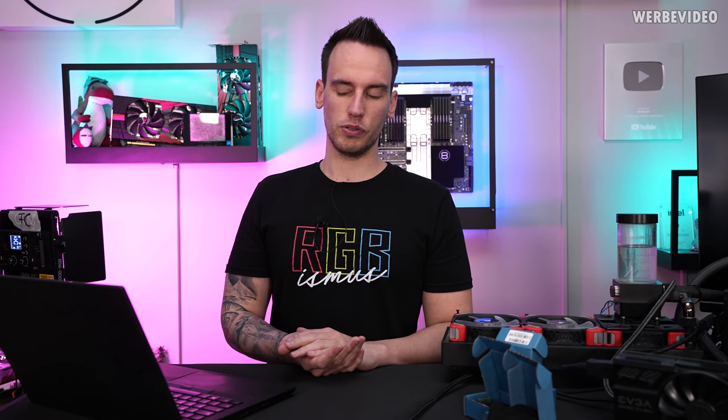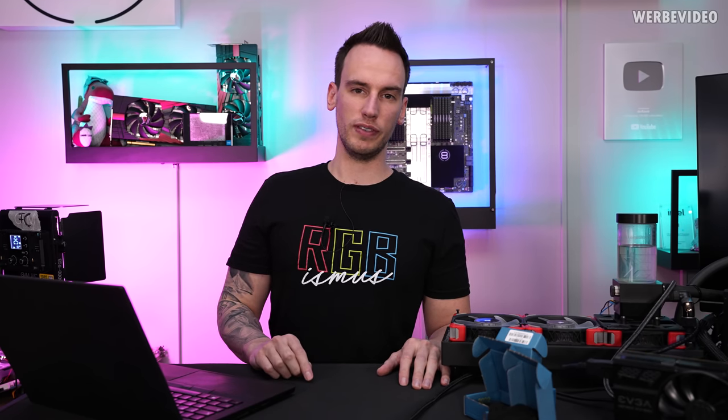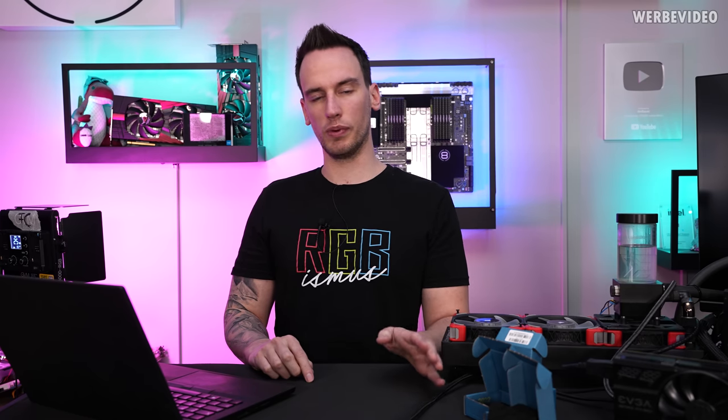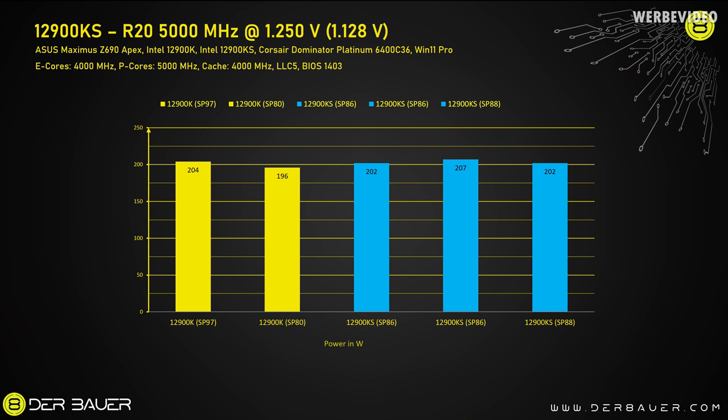I'm done with testing and a bit disappointed. Looking at SP values: the well-binned 12900K has an SP of 97, while a random average 12900K has an SP of 80. The binned 12900K has a P-Core SP of 105, versus 89 for the random one. Switching to the 12900KS, all three are very similar — 93, 92, and 94 — whereas within the 12900K lineup there can be huge variation. At a fixed 5 GHz with 1.25V set in Turbo V-Core, we also see a bigger power draw variation in the 12900K CPUs.